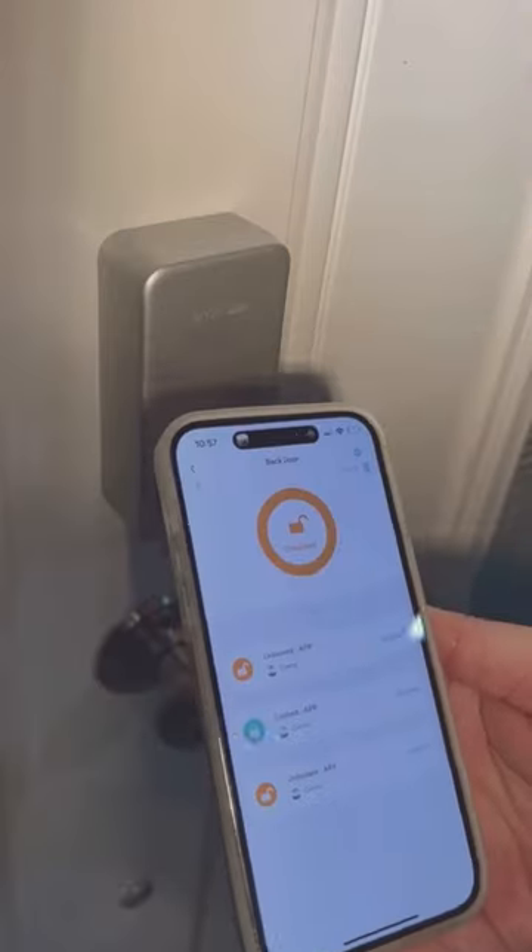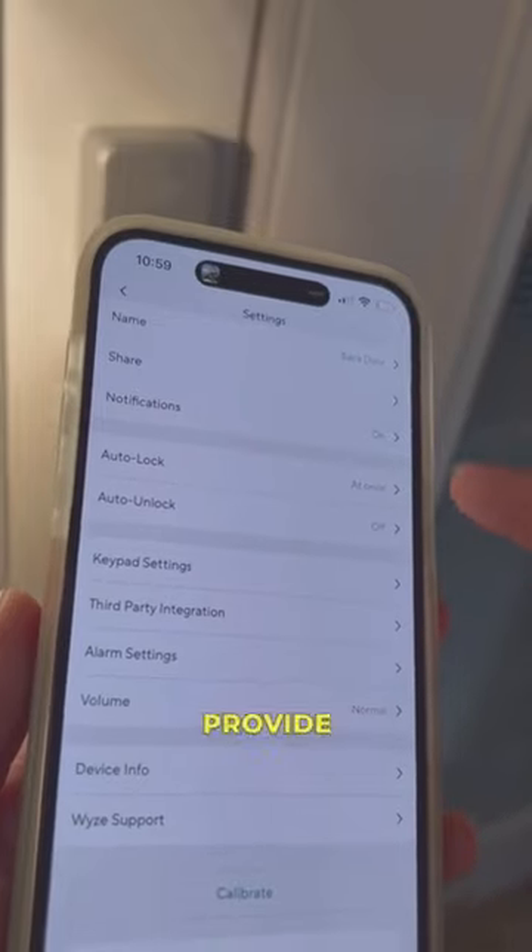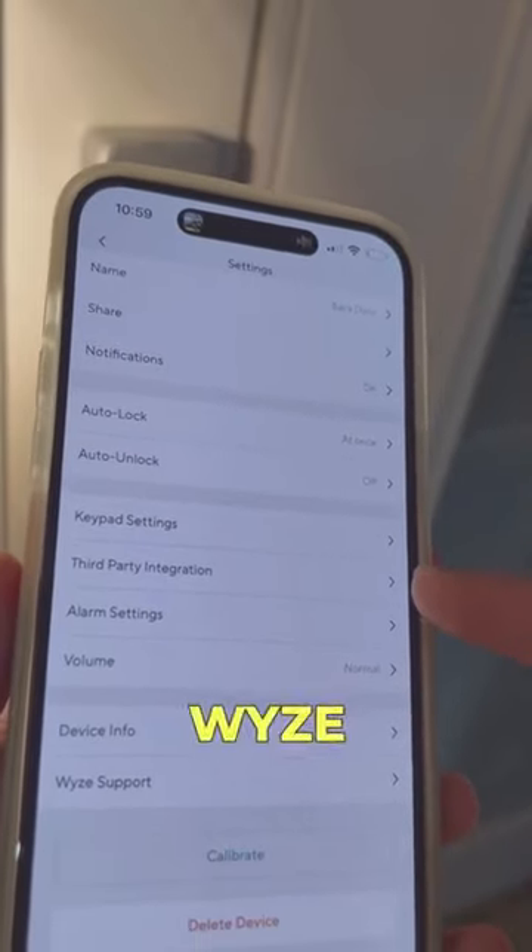The app will now notify you anytime someone opens and closes the door, whether they do it manually or through the app. It even has a feature that can automatically lock the door for you when you walk out. Besides being able to control the lock from your phone, you are able to provide full access to the lock through the Wyze app to anyone else.